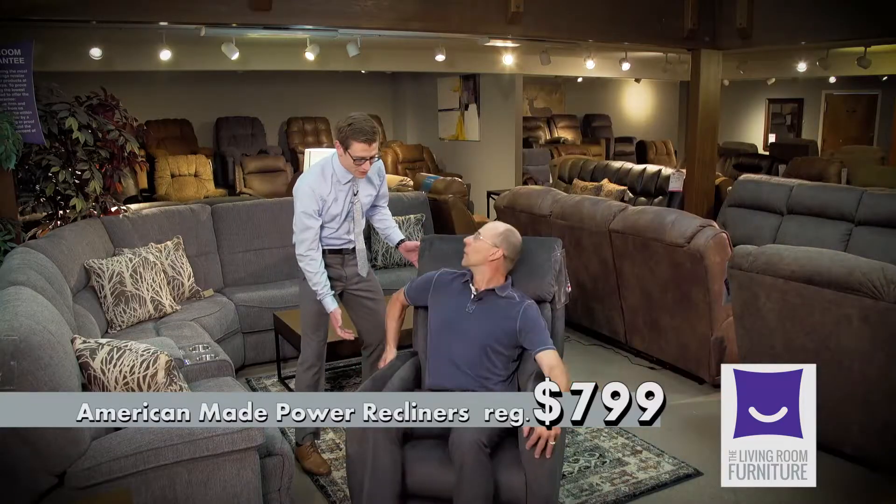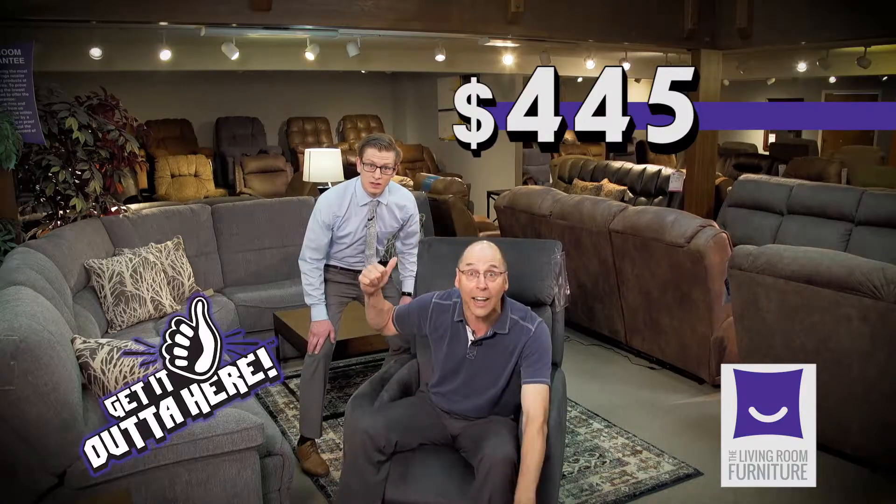Myron, we have these American-made power wall saving recliners, only $7.99. $4.45 — get it out of here!